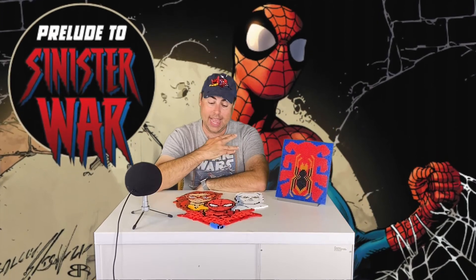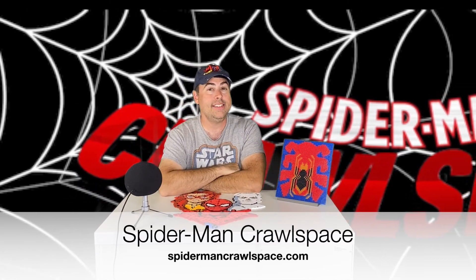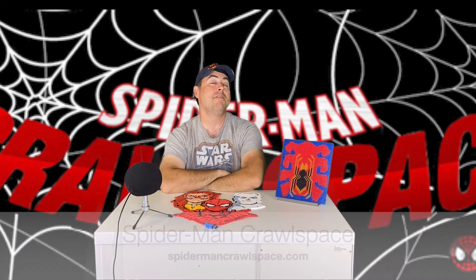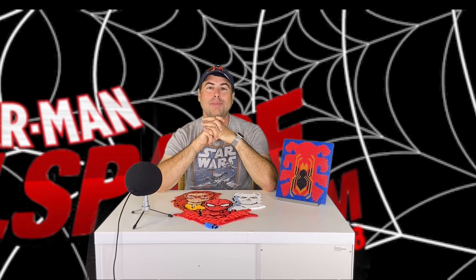On that note everybody, I am out of here. I will see everybody in a little over a week when I review Sinister War Part 1 miniseries. I'm about to head out of town for a couple days but I'll be back for that. If you want to keep in touch with current reviews and all the Spider-Man news, please check us out at thespidermancrawlspace.com. Check out our podcast as well as other related pieces and reviews. I will see everybody on the Crawl Space.